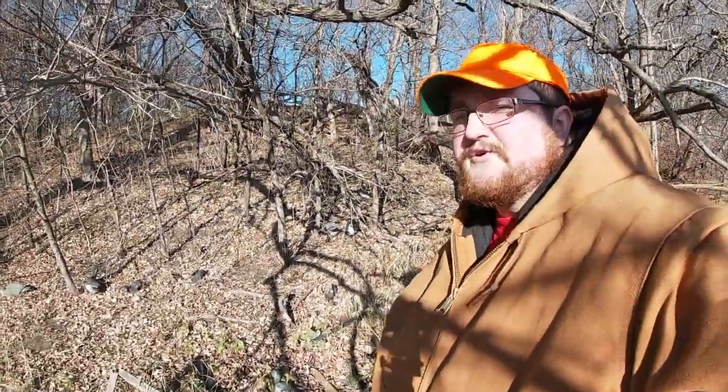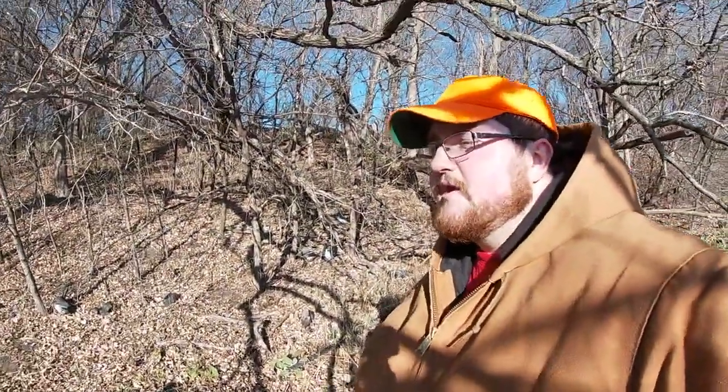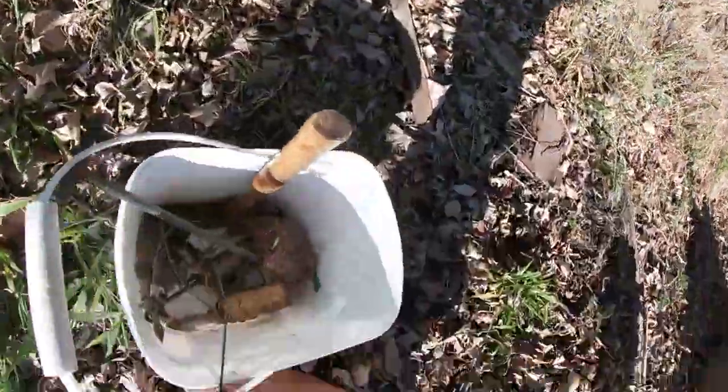Hello all. Welcome to another episode of Outdoor Experiences. Today we're going to be putting out our first dog-proof traps.